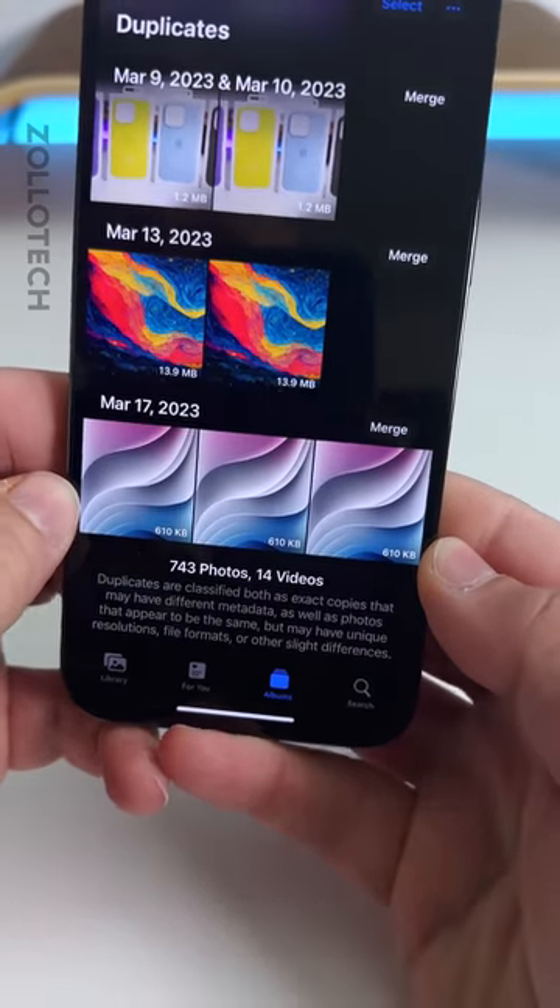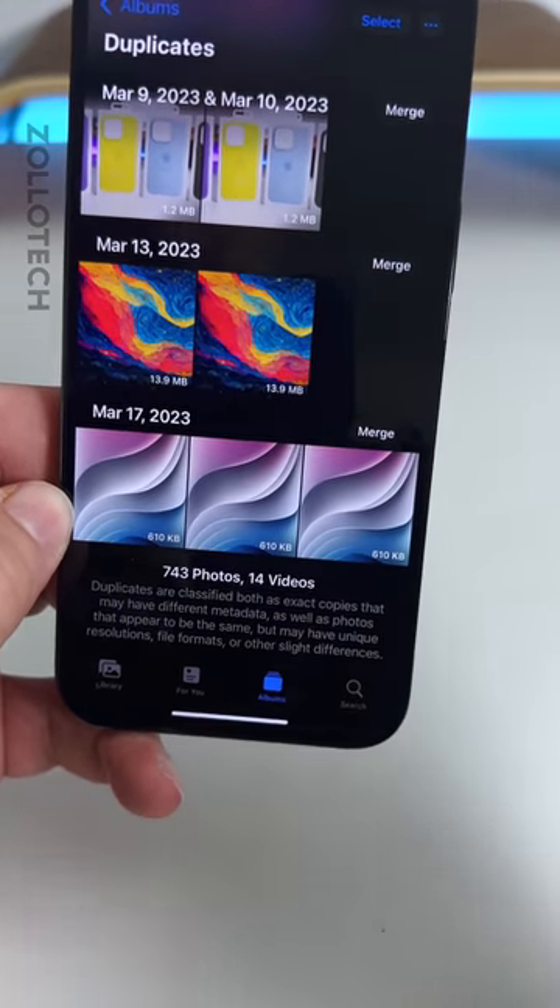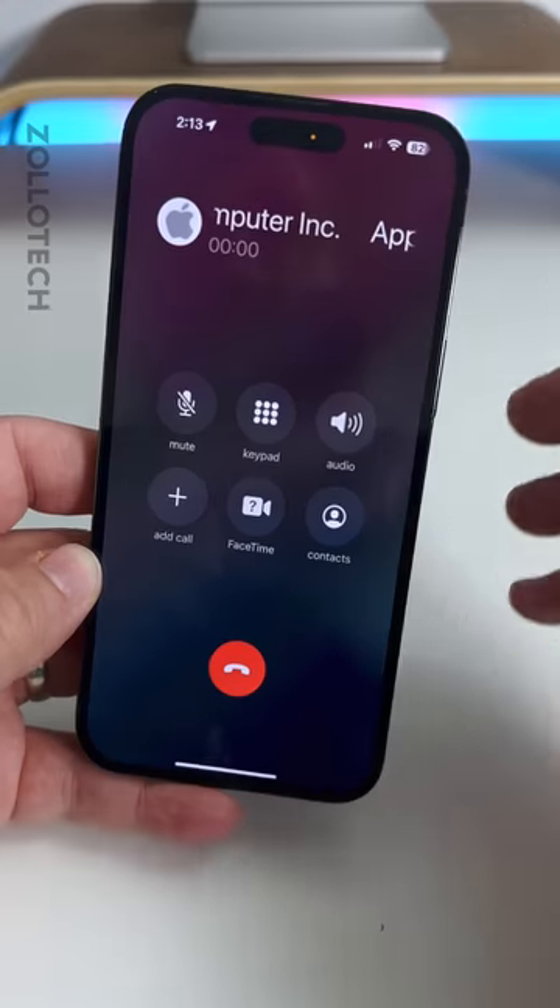Within your photo albums, duplicates will now be detected in shared photo libraries as well, not just your main library.